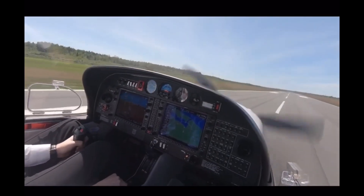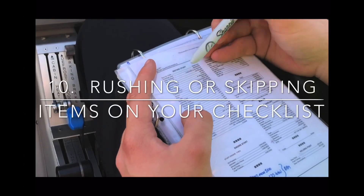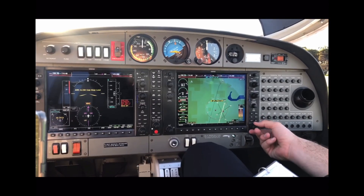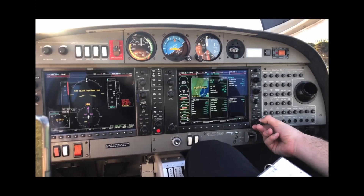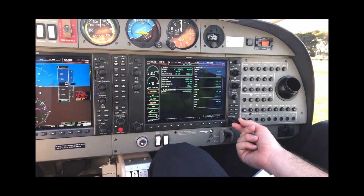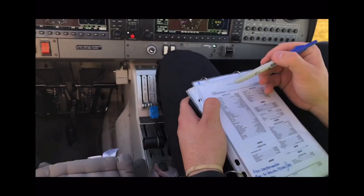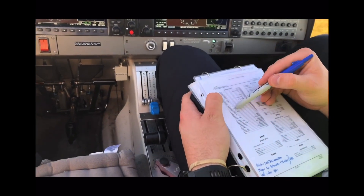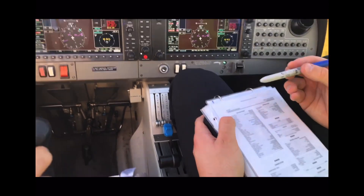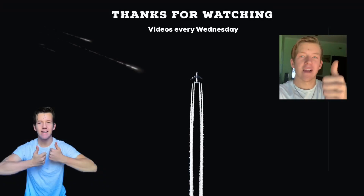Number ten: rushing or skipping items on the checklist. This is a mistake many new student pilots make — eager to get up in the air, skipping over one or two steps, with the instructor quickly pointing it out. The advice is to slow down; the checklist is important and there are steps you have to follow. Learn a flow over your cockpit and then cross-check it with your checklist. The sky isn't going anywhere — take your time.